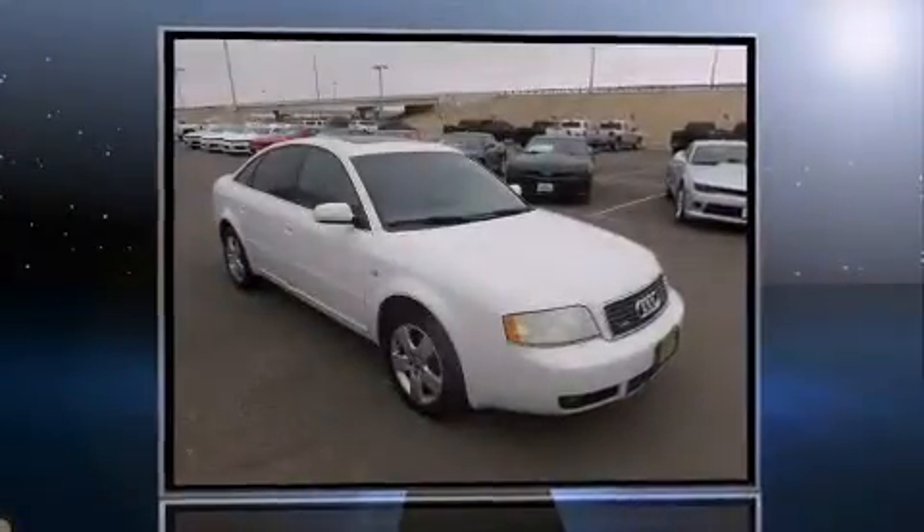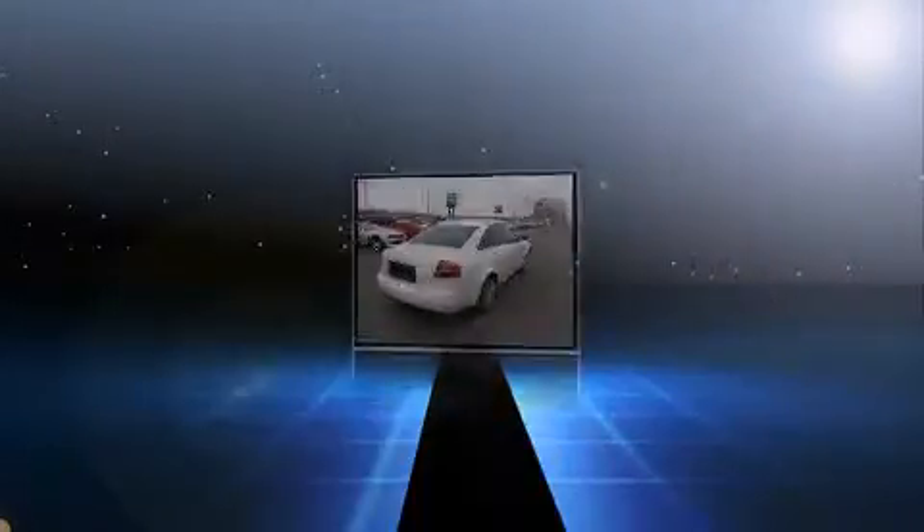Come test drive this 2003 Audi A6. This four-door, five-passenger sedan provides exceptional value.